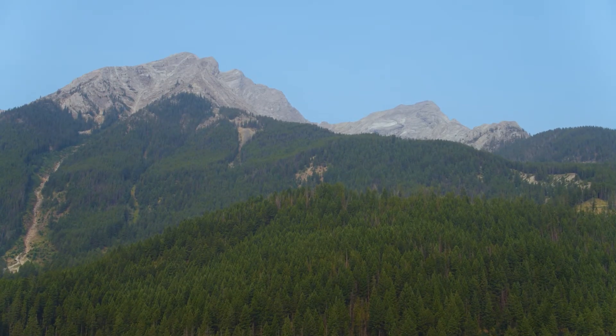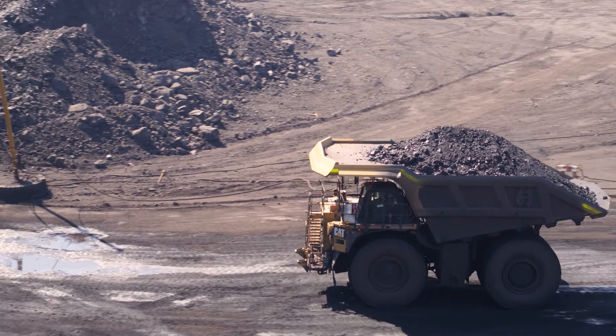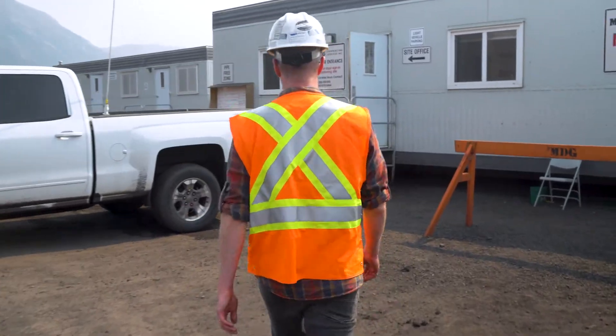The Elk Valley is important to so many people for so many different reasons. There's world-class recreation here right next to world-class mining, and that's not super common. What's really important for me is to be able to find ways that we can protect both of those uses so that I can do this for the rest of my career, as well as my kids if they want to.